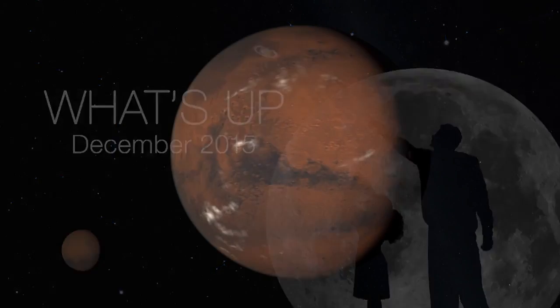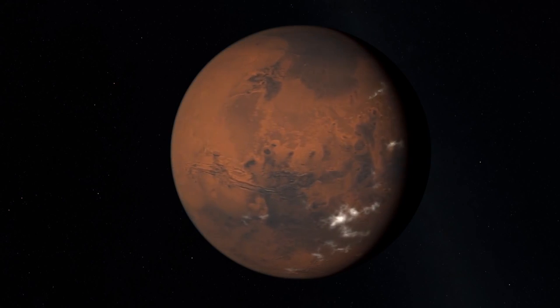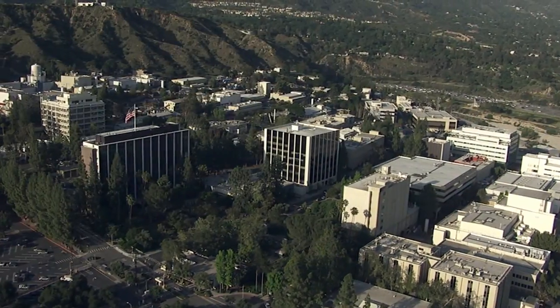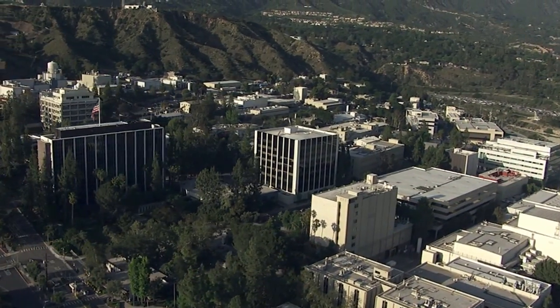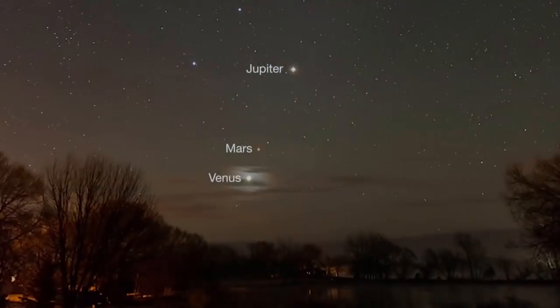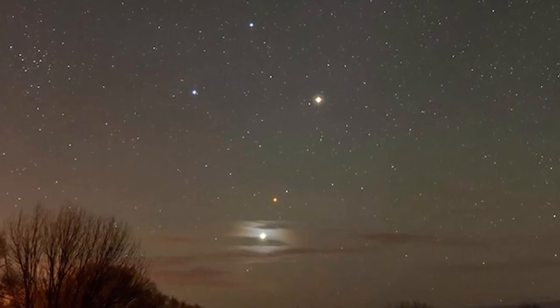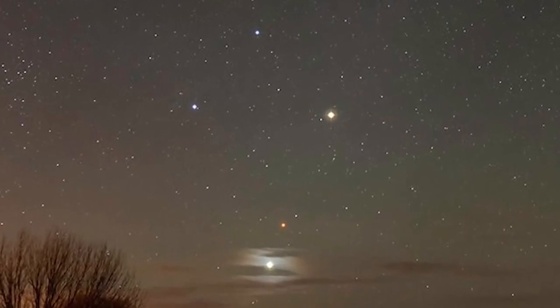What's up for December? View Mars right now and prepare for 2016, the best Mars viewing year since 2005. Hello and welcome. I'm Jane Houston Jones at NASA's Jet Propulsion Laboratory in Pasadena, California. Last month, early risers watched small, reddish Mars dance with brighter Jupiter and Venus just before sunrise.